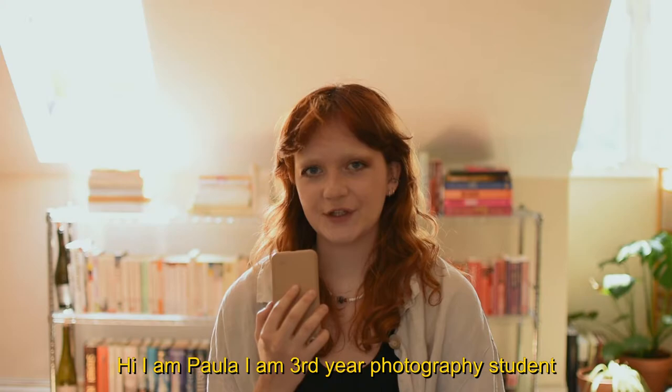Hi, I'm Paula. I'm a third year photography student and today I will be talking about making my final photography portfolio.